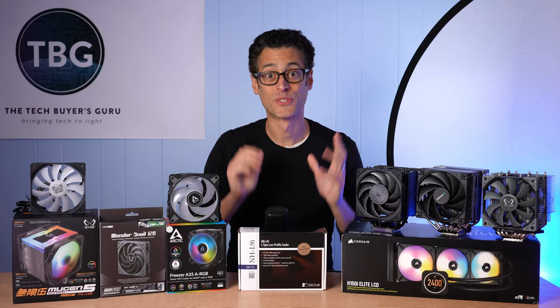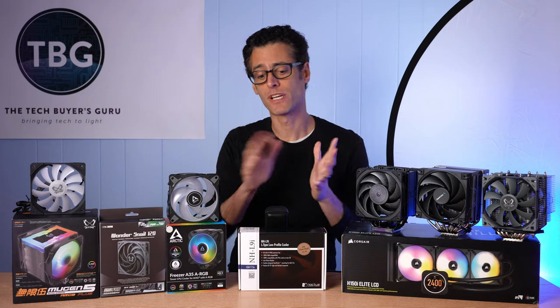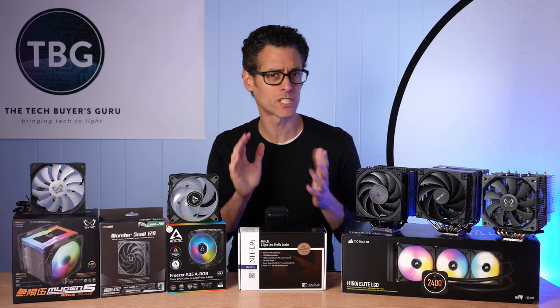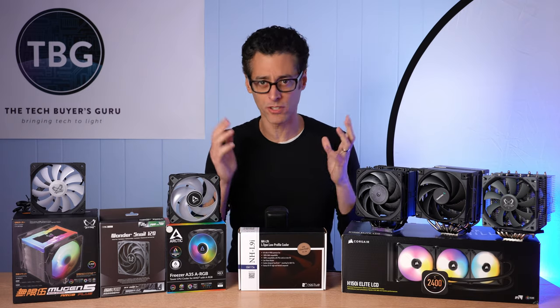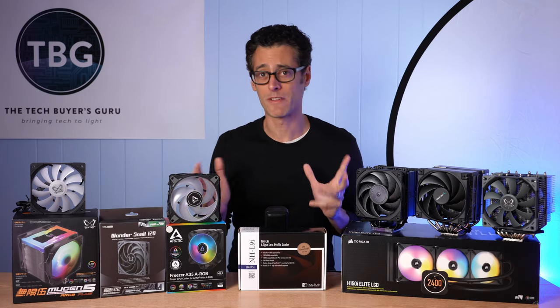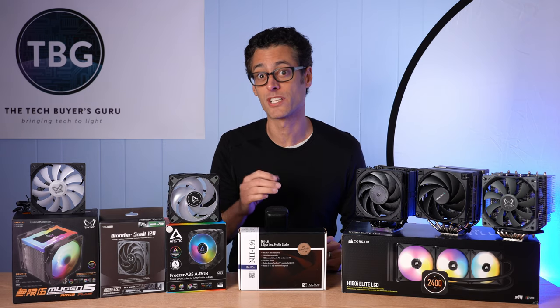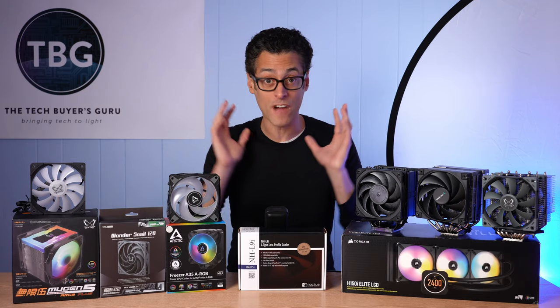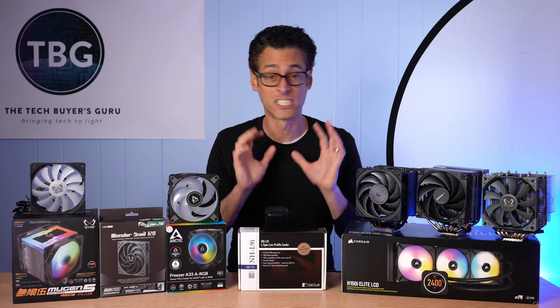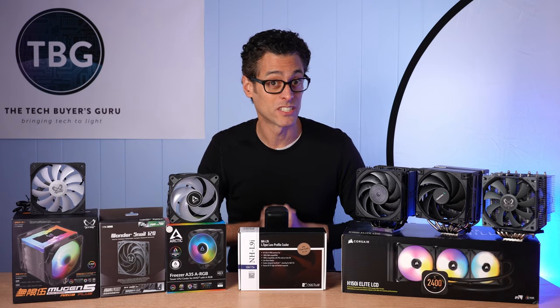Hey there, I'm Ari from The Tech Buyer's Guru and I've got another PC cooling news update for you here on the channel today. Previous videos in this series focused on just one or two manufacturers, giving you the full download of all the releases over the previous year. Now that I've covered just about every manufacturer I want to cover, I'm going to circle back and give you more up-to-date information on more manufacturers. I'm going to cover five manufacturers in this video, including some things they may be releasing in the near term future.